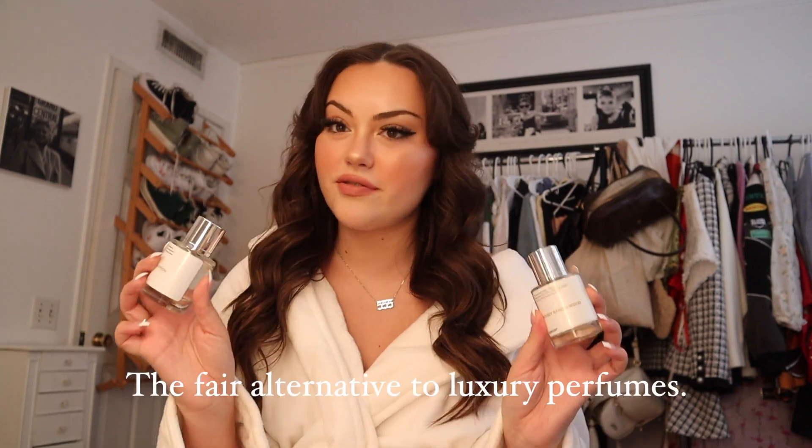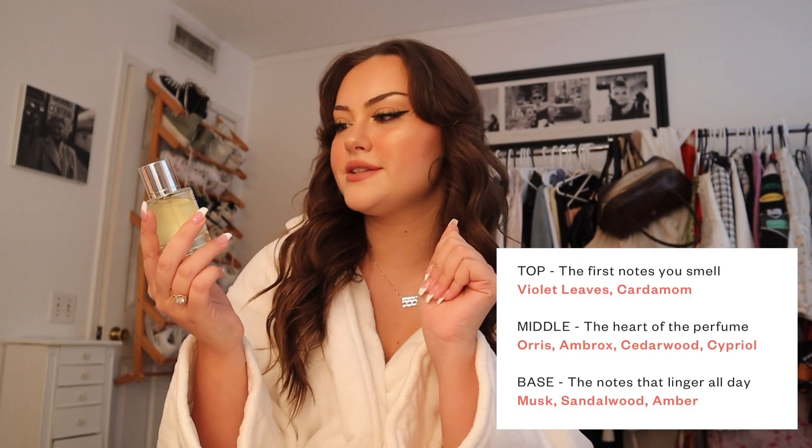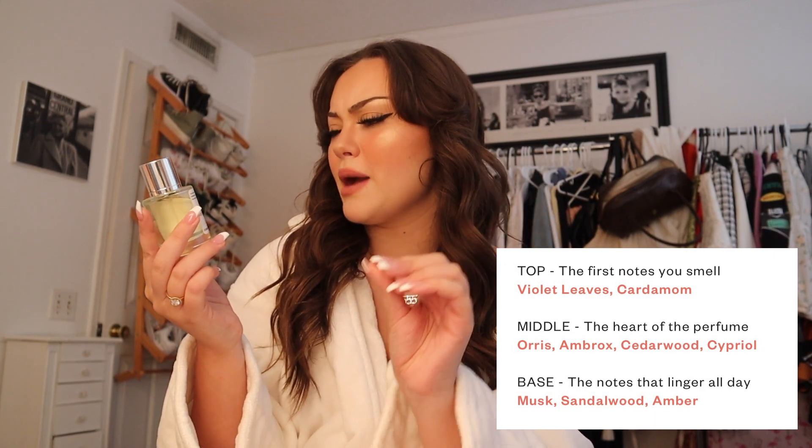Before I show you guys this makeup look, I want to tell you guys about Dossier perfume — I absolutely love this brand so much. Dossier is the fair alternative to luxury perfumes; their motto is that everyone deserves to smell like luxury. On their site they have so many different perfumes inspired by favorites like Viktor & Rolf Flowerbomb, Gucci's Bloom, and YSL Black Opium, at such amazing prices. The two that I have to show you today I am literally obsessed with — I've been wearing them and getting so many compliments. The first one is called Woody Sandalwood; its top notes are violet leaves and cedarwood, middle notes are orris, amber, rockcedar, and cypress.